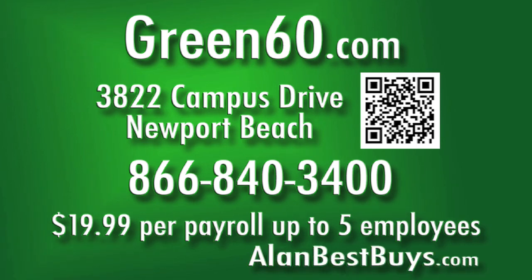Green60 Payroll Services, 866-840-3400, Green60.com. Only $19.99 per payroll, up to five employees.